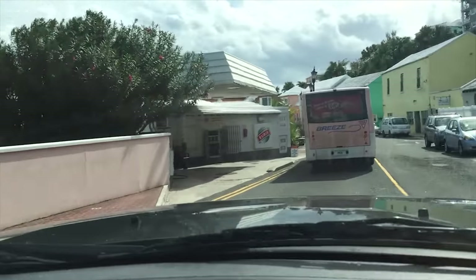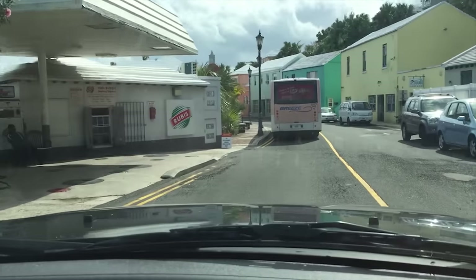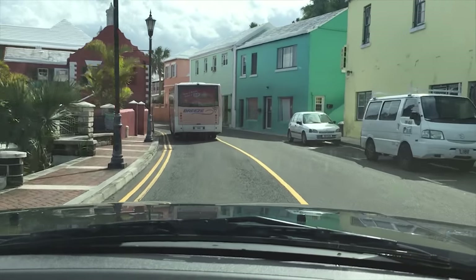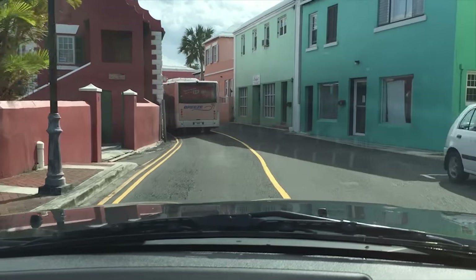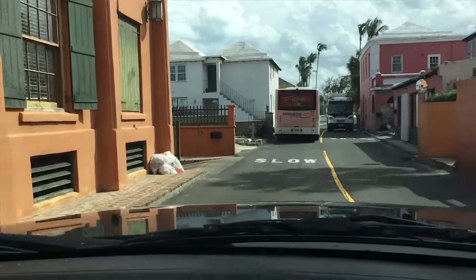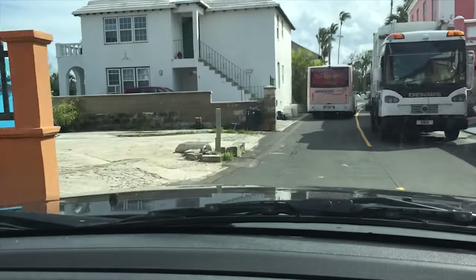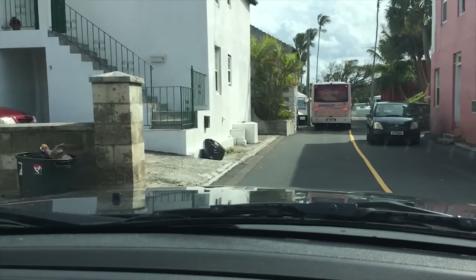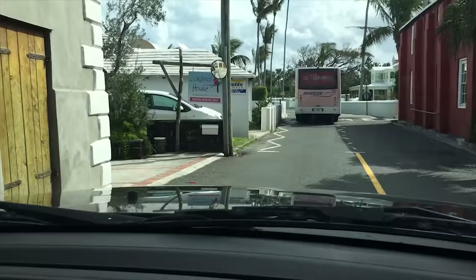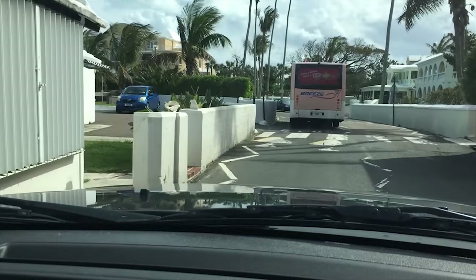And the most giant speed bump in the world, where you pretty much need a four-wheel drive vehicle to get over it. Giant speed bump number two coming right up.